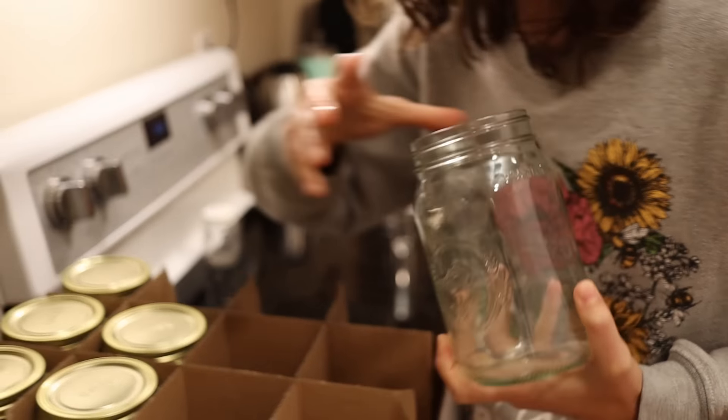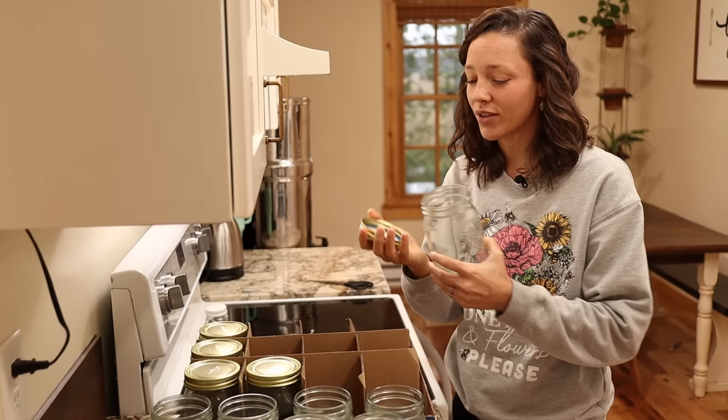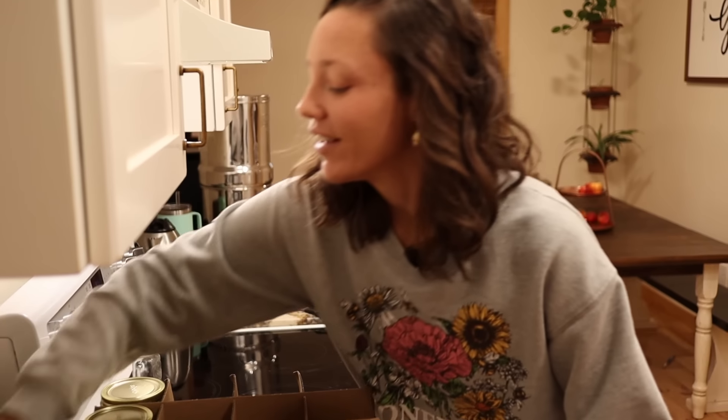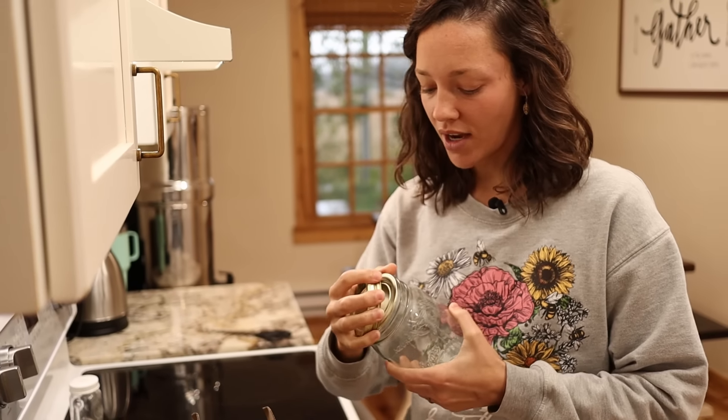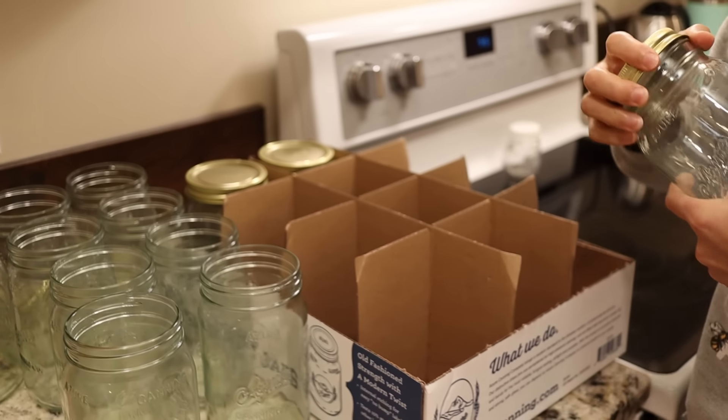Our family is growing and my kids are eating so much more food than they used to. Our 11-year-old eats more than Cody does. So we actually ran out of jars this year because I've filled so many of them, and we had to go buy a bunch more jars.